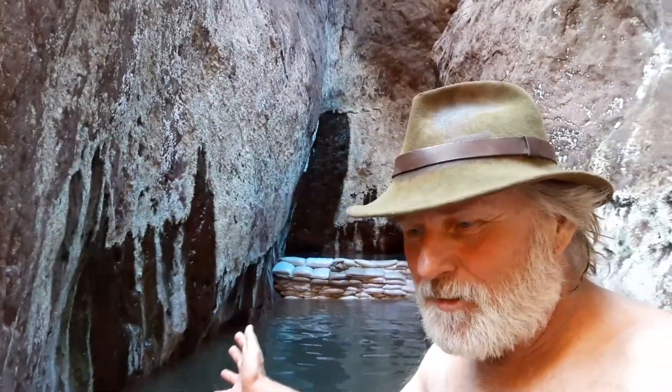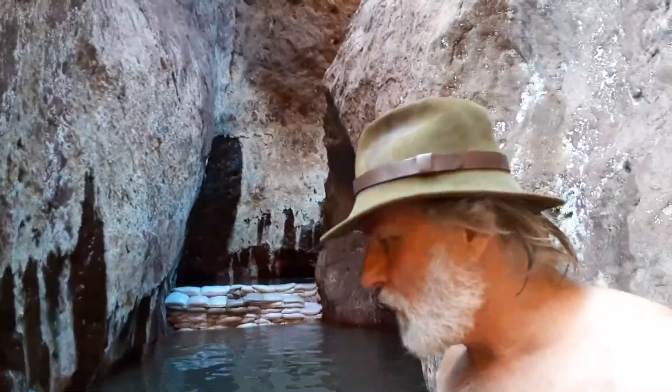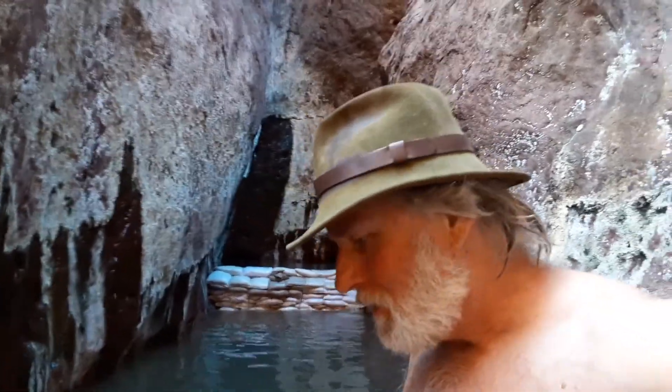I'm glad you were able to come along and I was able to show you this. When I first got here, it was very busy. There was a canoe trip with a class — a little bunch of kids on a field trip. They're camping on the river, which is cool too. You can canoe down the river and stop at these hot springs. There are several of them — that'd be another option instead of hiking in.